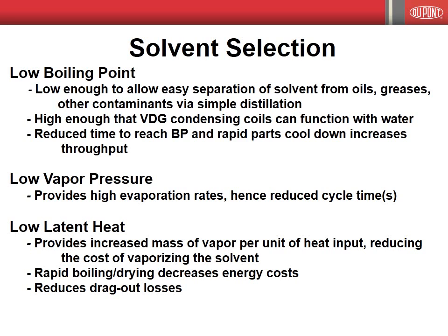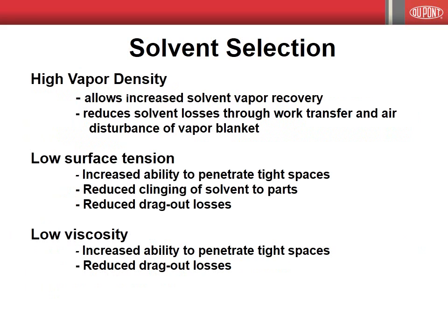A low latent heat provides increased mass of vapor per unit of heat input, reducing the cost of vaporizing the solvent. In addition, a low latent heat provides more rapid boiling and drying, decreasing energy costs for these processes. A low latent heat also provides a higher evaporation rate, reducing drag-out losses. Additional physical properties of importance when selecting a solvent include the vapor density, surface tension, and viscosity. A high vapor density allows increased solvent vapor recovery and reduces solvent losses through work transfer and airflow disturbance of the vapor blanket. Low surface tension provides an increased ability of the solvent to penetrate tight spaces, allowing thorough cleaning of complex precision parts and components. Low surface tension also reduces clinging of the solvent to the part being cleaned, reducing drag-out losses. Low viscosity is also desirable, as this increases the ability of the solvent to penetrate tight spaces and helps reduce drag-out losses.